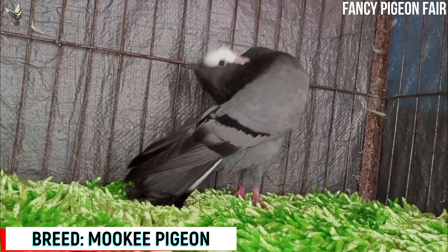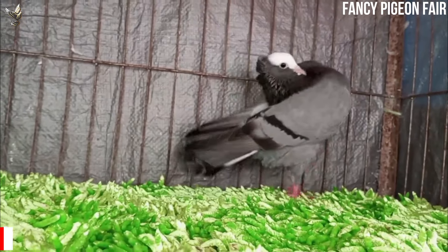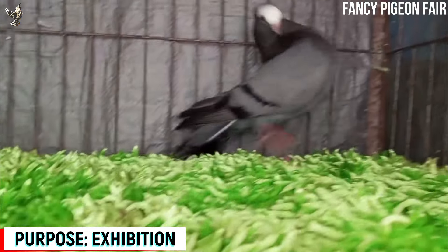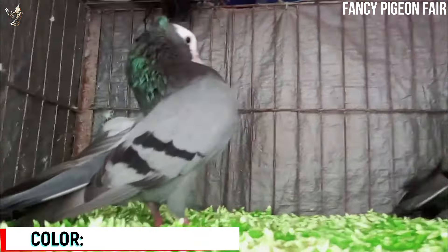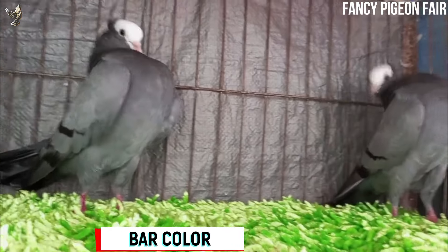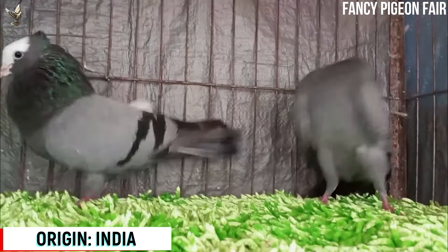Mokhi Pigeon. This is a black and ash color Indian Mokhi Pigeon. India is a major player in selective pigeon breeding, and this pigeon-loving country is responsible for the Mokhi. It is believed to be one of the oldest fancy pigeons that India has produced, with records dating back further than the vast majority of other Indian pigeons.